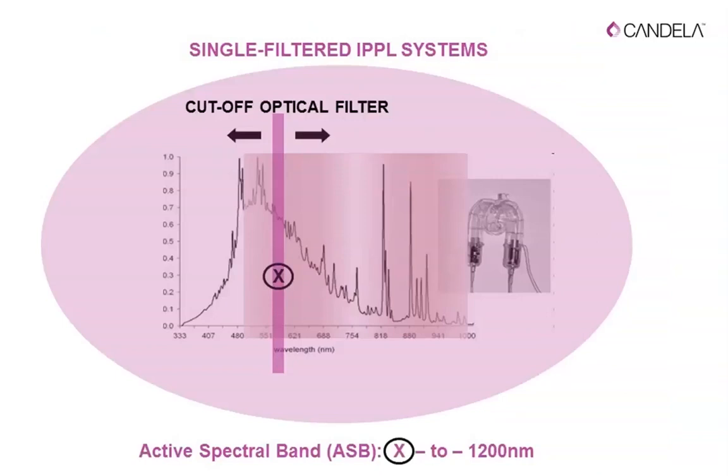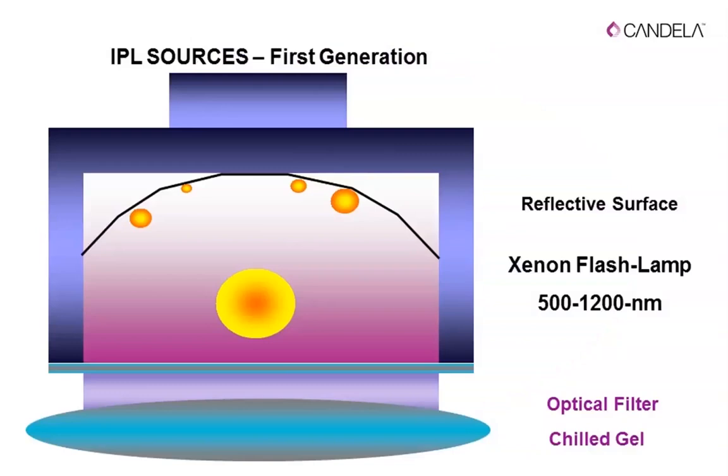In a single-filter intense polychromatic pulse system, we have a xenon flash lamp, and filters that move up and down to allow only selected photons to pass through — all others are blocked. For example, when treating darker skin types, you want to limit photons that are strongly absorbed by melanin, so you use a filter to block those and allow others through. This is the principle of single-filter IPL: you control only one end of the spectral emission.